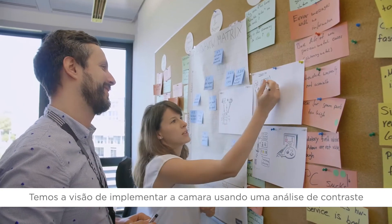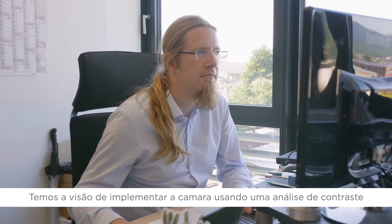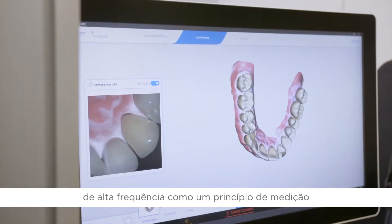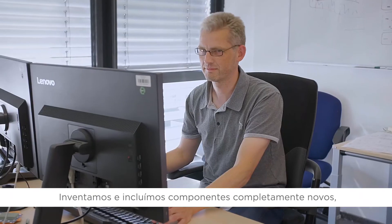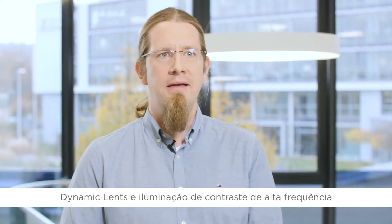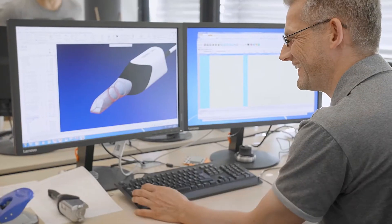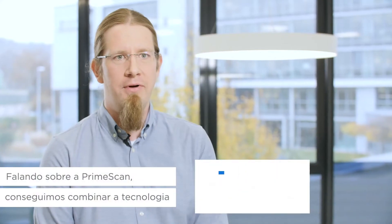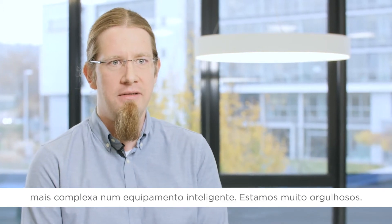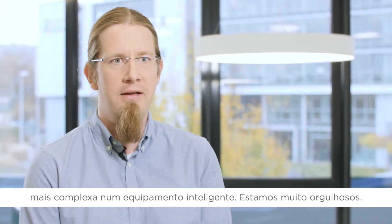We had this vision of implementing a camera using a high-frequent contrast analysis as a measurement principle. We invented and included completely new components starting with a smart pixel sensor, the dynamic lens and the high-frequent contrast illumination. Now, looking at PrimeScan and all we achieved by combining this highly complex technology into such a smart device, we are really proud.